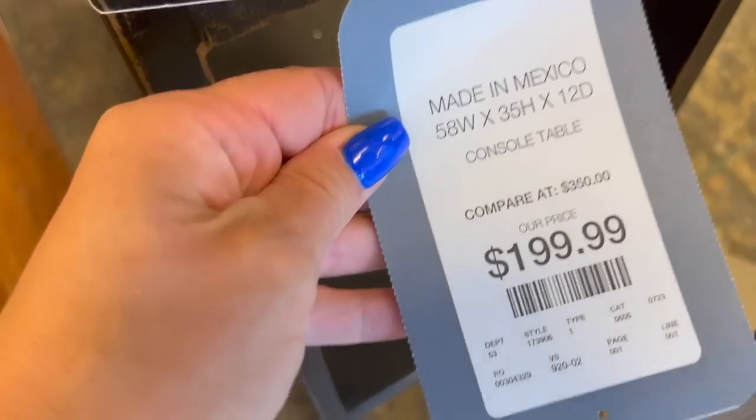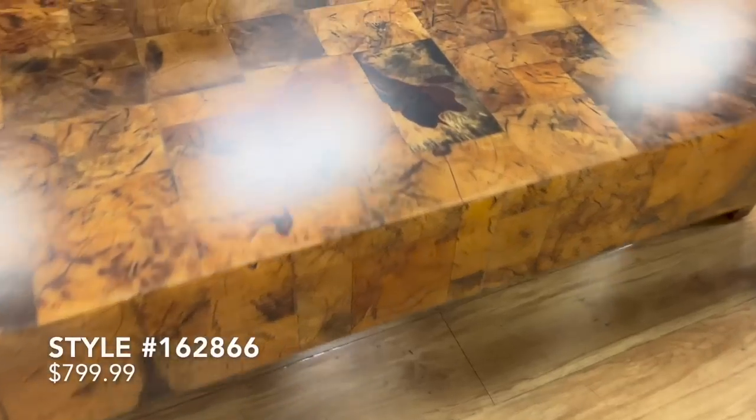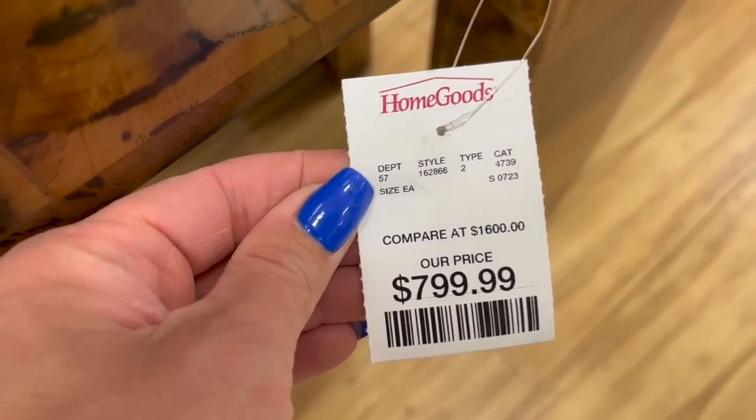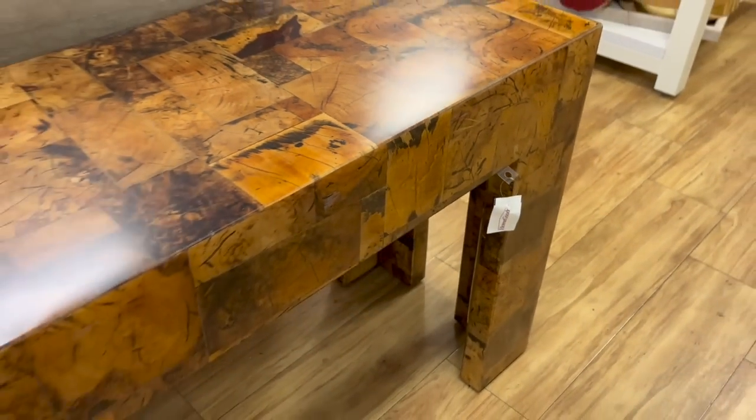This brow wood console was absolutely stunning, priced at $800. This thing was massive in length and just had these really fun, chunky legs. It definitely reminded me of something from Arhaus. As I was shopping in this particular Home Goods, I did come across a matching coffee table, which you guys will see here.